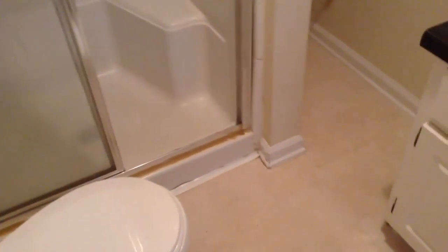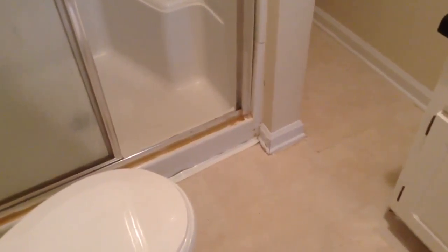This is the first room downstairs. There are just some marks on the wall. This is the downstairs bathroom. There are some glue stains.